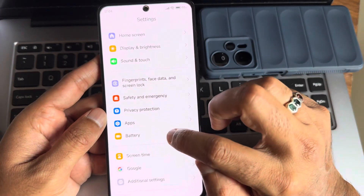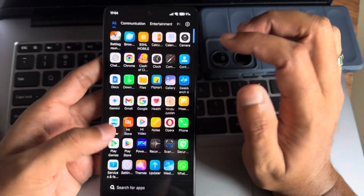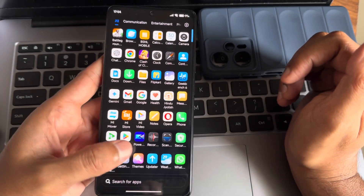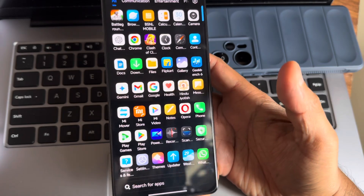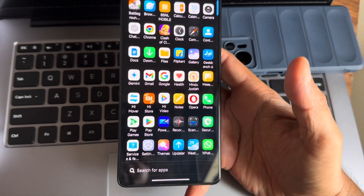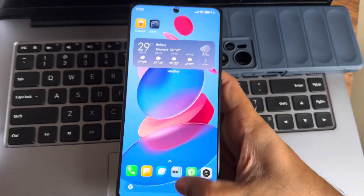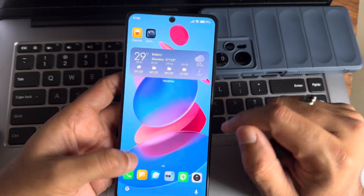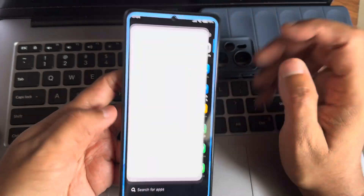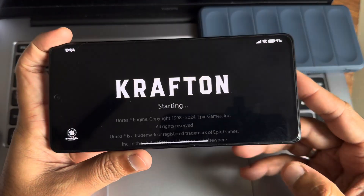I haven't faced any issues regarding battery, performance, or smoothness — everything is very good, on par with any comparable ROM. The response from this ROM is very good. Recent apps are all working fine. Let's see how BGMI handles on this particular ROM.